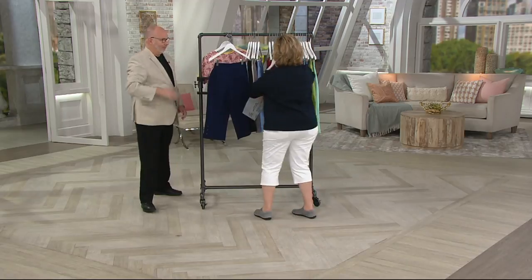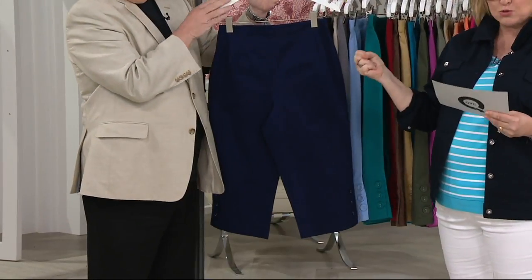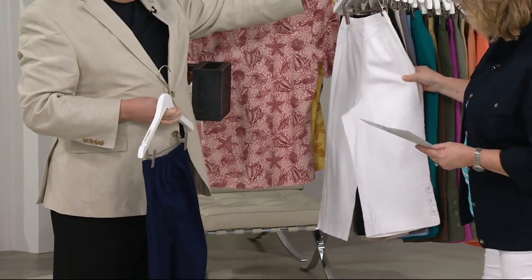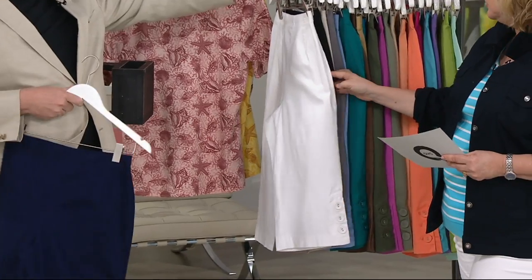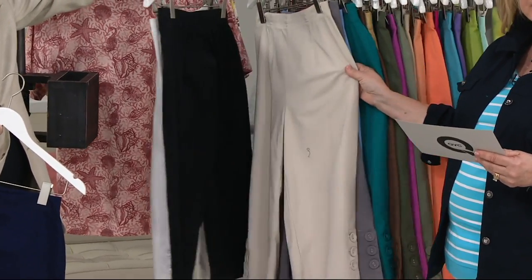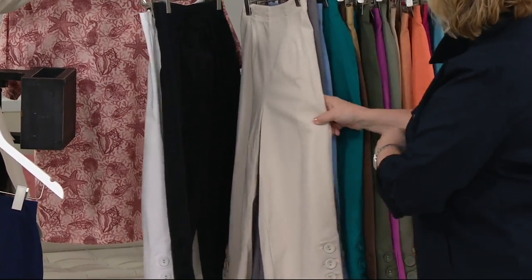Let's look at all the other great colors. Here's your navy. These are done in a nice, crisp twill — they are 96% cotton, 4% spandex. Here's your white, must-have and not see-through. Then we also have black. And we have your khaki — I have the khaki ones at home, along with the white.